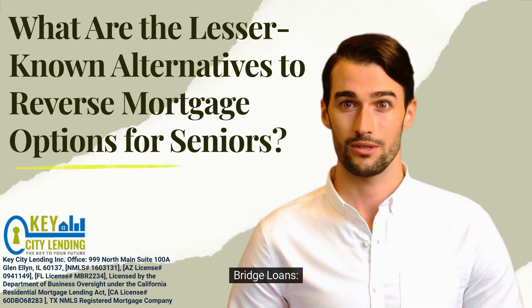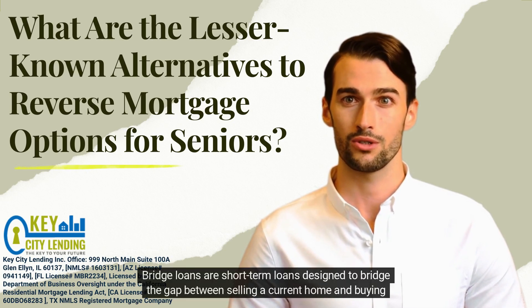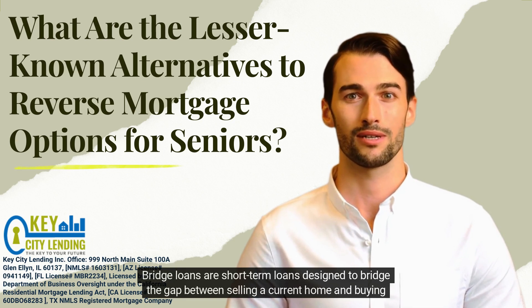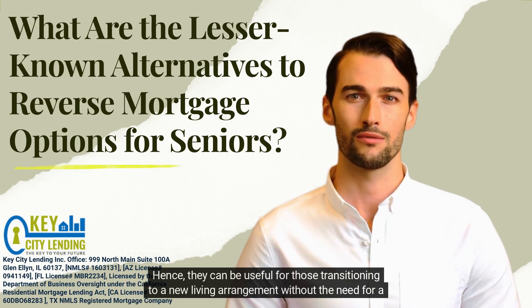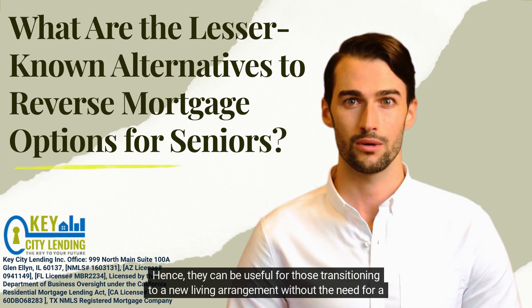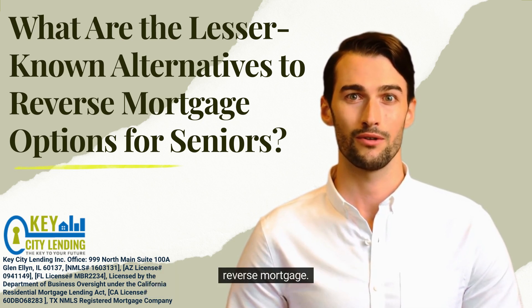6. Bridge Loans. Bridge loans are short-term loans designed to bridge the gap between selling a current home and buying a new one. Hence, they can be useful for those transitioning to a new living arrangement without the need for a reverse mortgage.